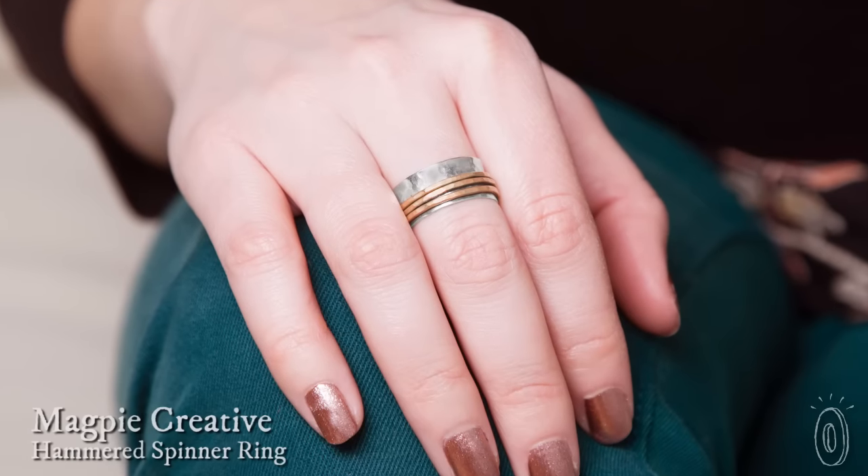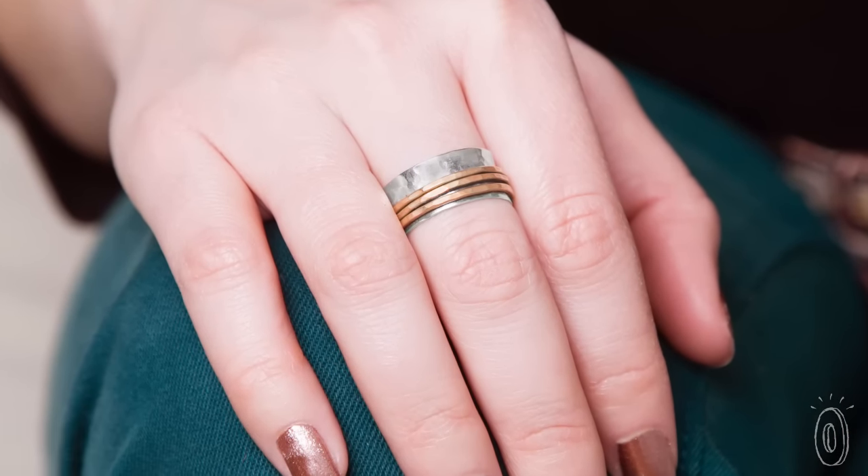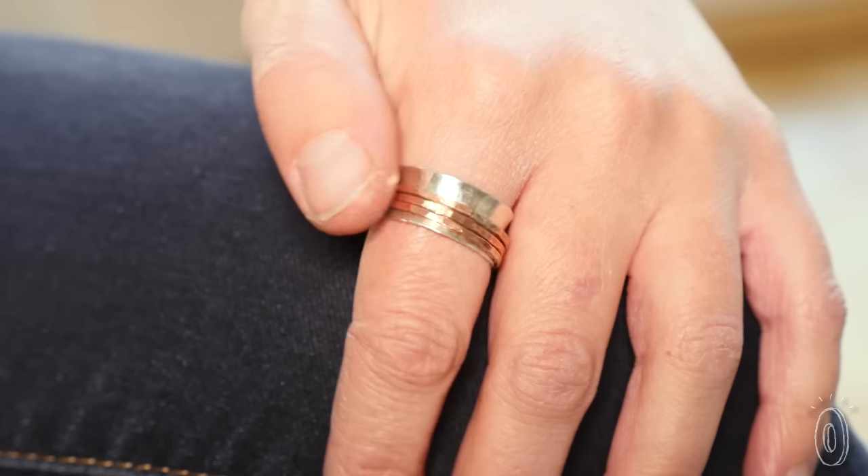Whether or not you're a fidgeter, you'll appreciate the beautiful spinning rings from Magpie Creative. Handmade in the USA, the rings serve as both a piece of eye-catching jewelry and a means to burn off some nervous energy. You might even give one a spin to help meditate or just to relax.